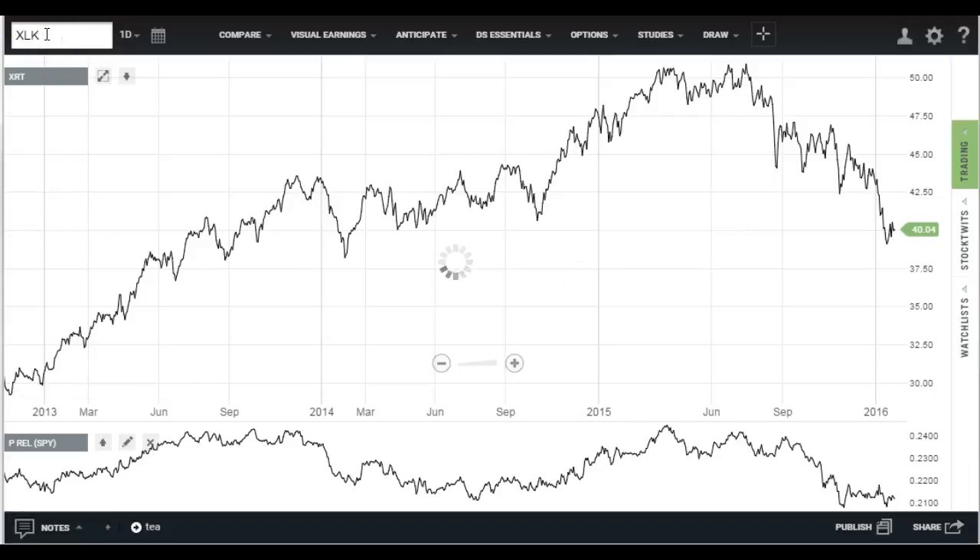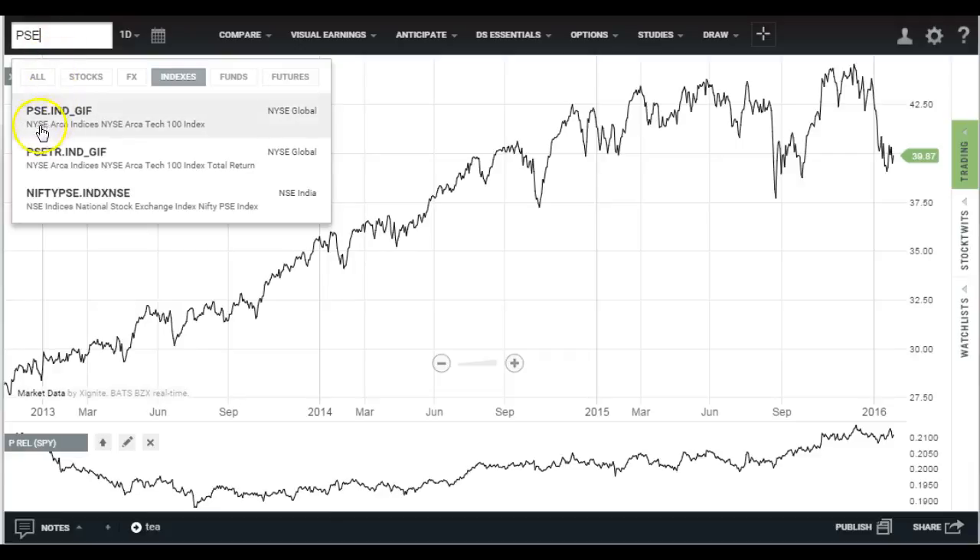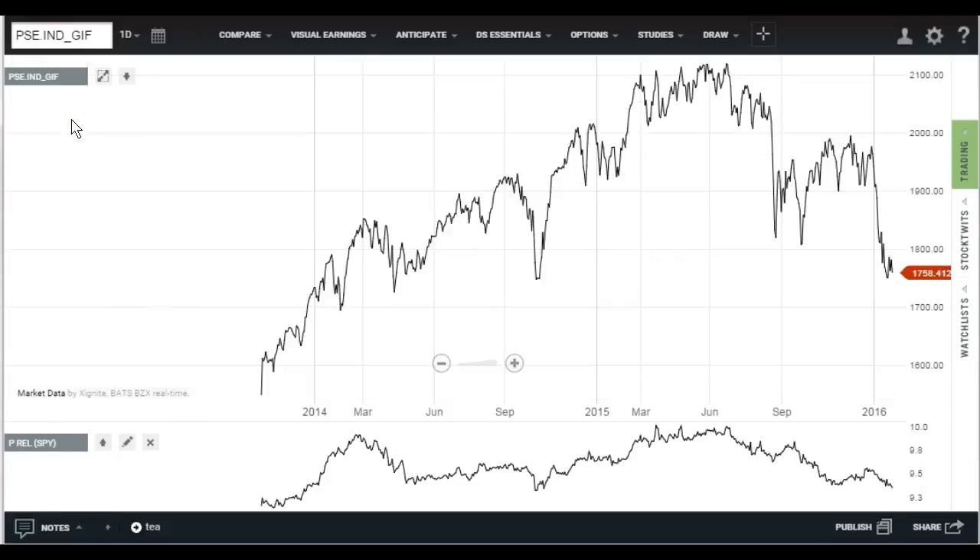And finally, tech. Tech is outperforming the market, and if you think about how these ETFs are made, they are cap-weighted and include such names as Google and Amazon. These are the FAANG stocks, and they're still outperforming the market. So I don't like to use the XLK right now because I think it's just a very skewed indication of what's going on. I like to look at the old PSE index, the New York Stock Exchange ARCA high-tech 100 index. You can see a very different picture — relative performance heading straight down, and it's been that way since the peak last summer. And also a support break in the short term.